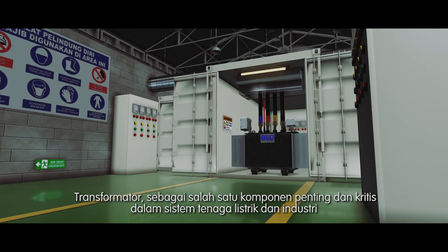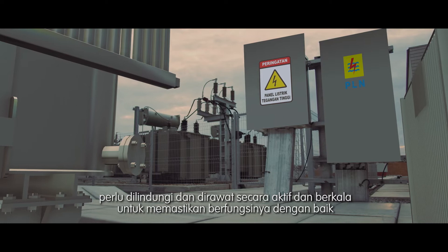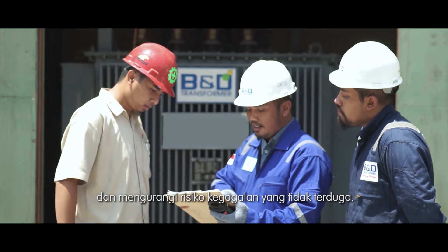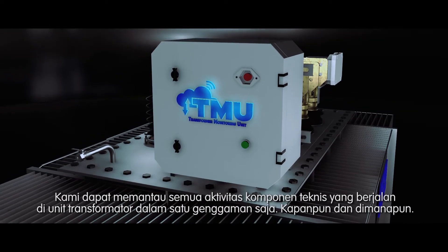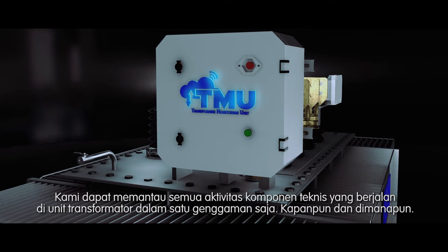Transformer, as one of the important and critical components in electrical and industrial power systems, needs to be protected and maintained actively and periodically, to ensure proper functioning and reduce the risk of unexpected failures. By using the transformer monitoring unit, we can monitor all the activities of the technical components that are running in the transformer unit in one hand, anytime and anywhere.